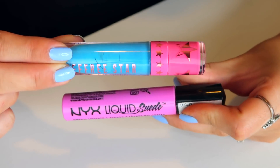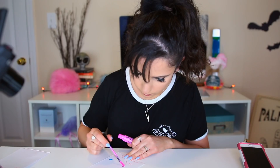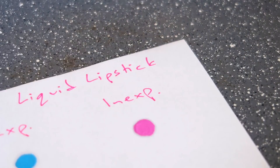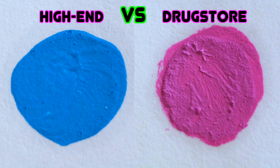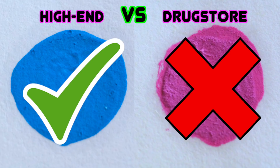Moving on to the next category — liquid lipsticks. In the expensive column, I'm adding in Jeffree Star's liquid lipstick in the color Jawbreaker, which is my personal favorite blue color. In the inexpensive section, I'm adding in this NYX liquid suede liquid lipstick, LSCL number 13. I'm trying to add an equal amount of both products on each sheet of paper. I warmed these up for five minutes the same as the previous ones. At first there wasn't really much of a difference, but over time the NYX one started to slightly feather out. The Jeffree Star one worked really well — it just kept its clean, round outline. Speaking from experience, I've worn both and the Jeffree Star one definitely lasted way longer.